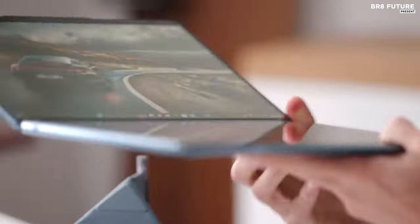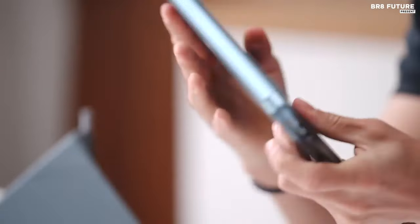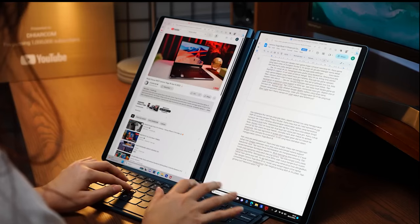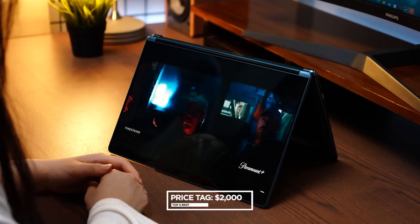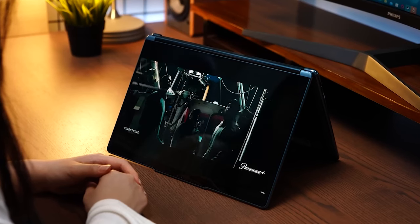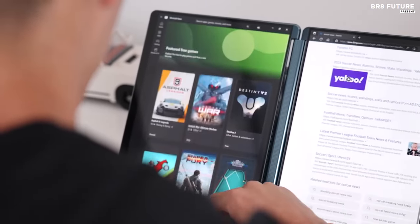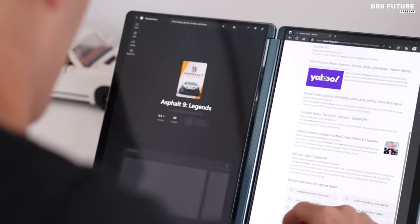Despite its robust capabilities, the YogaBook 9i maintains a slim, lightweight profile, further enhancing its appeal. Starting at US$2,000, the price reflects its premium features and innovative design, making it a worthy investment for professionals who demand excellence in performance and versatility from their Ultrabook.